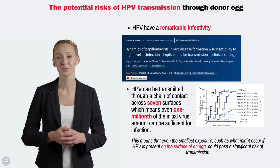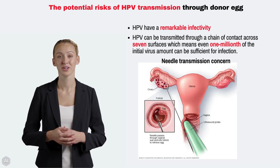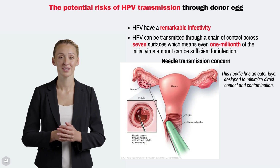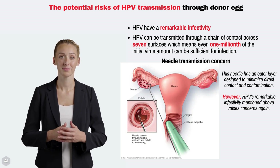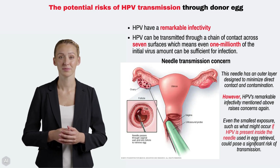Additionally, beyond HPV in ovaries, there is a needle transmission concern. In IVF, the egg retrieval process involves using a needle that passes through the vaginal wall, which might be infected with HPV. This needle has an outer layer designed to minimize direct contact and contamination. However, HPV's remarkable infectivity raises concerns again — even the smallest exposure, such as what might occur if HPV is present inside the needle used in egg retrieval, could pose a significant risk of transmission.